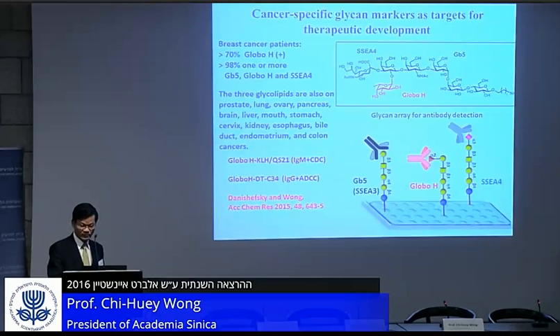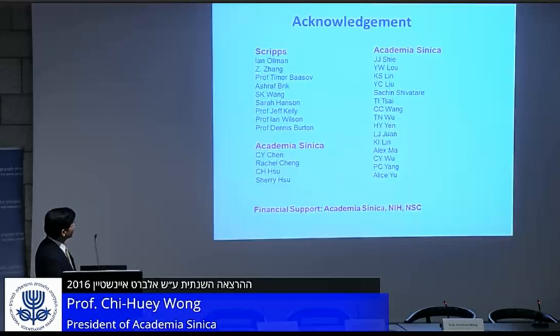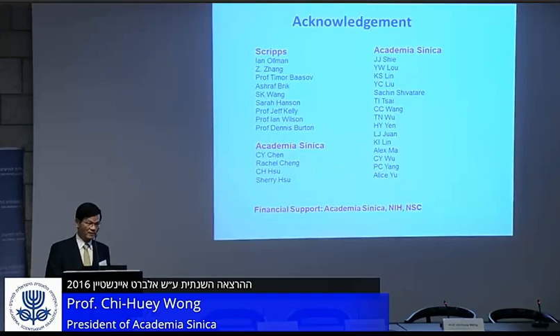That is all I wanted to share with you, and I want to thank the people involved in this work. These are the people at Scripps — particularly I want to thank Timo and Ezra for their contributions. Timo was involved in the programmable one-pot synthesis. Most of the work I talked about today was done at Academia Sinica, and I particularly want to thank Eric Smart, Zong Yi Wu, and Eric Hsu for their collaboration on the Glycan Array and the vaccine design.